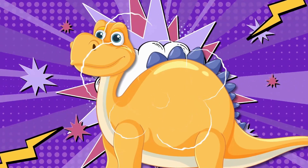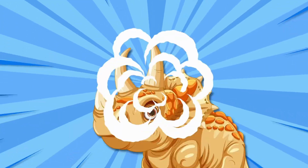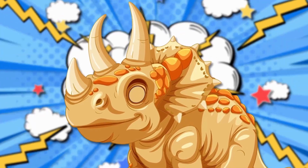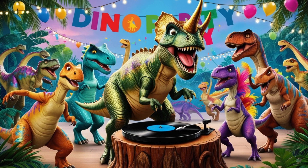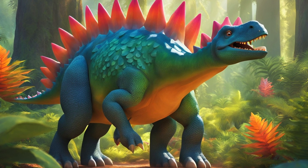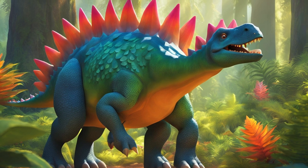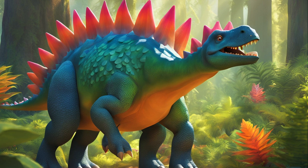Dinosaurs, they roamed and roared — let's all dino dance and stomp some more! Dino stomp, stomp, stomp, stomp, stomp — big and strong, they never stopped! Triceratops had horns of three. Brontosaurus was tall as trees. Stegosaurus with plates so wide, swinging his tail from side to side. He's slow but strong — in the jungle, doing the dino groove.